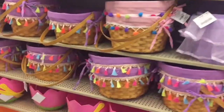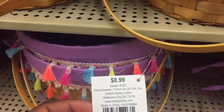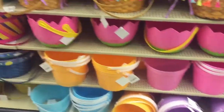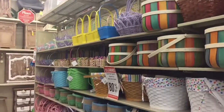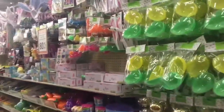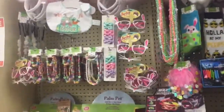You can grab your Easter baskets for next year — these big ones are $8.99 with 80% off. Those are all your baskets. And then you have your Easter basket fillers, that's what I like to call them.